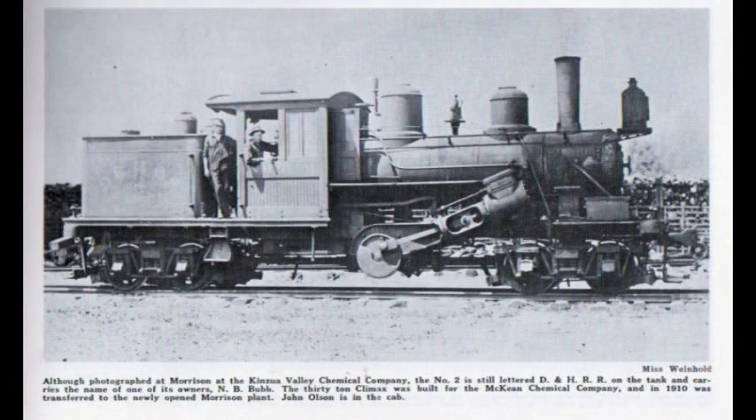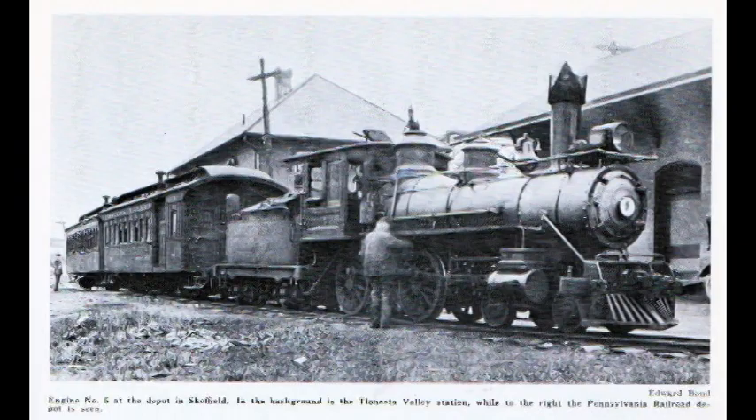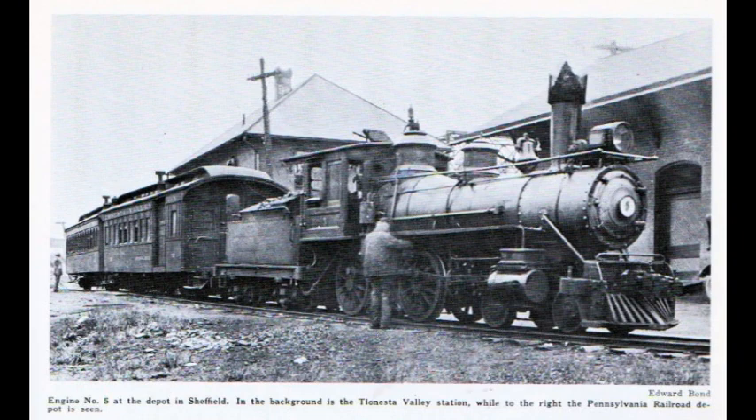The Climax and Heisler locomotives gave access to the remotest parts of the forest in the Allegheny Plateau. Two conventional 4-4-0 American type locomotives were used for passenger service. Notice the Sheffield Depot in the background.